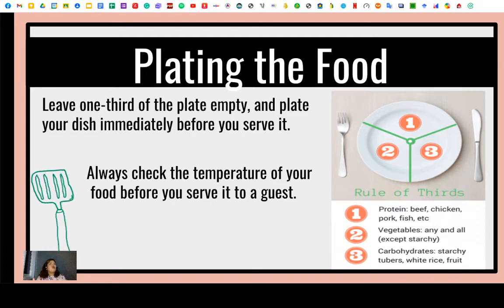This is the rule of thirds, as you can see in the picture. For section one, put the protein — beef, chicken, pork, or fish. For section two, put the vegetables, any and all except the starchy ones. And section three is where we put the carbohydrates — starchy tubers, white rice, and fruit.